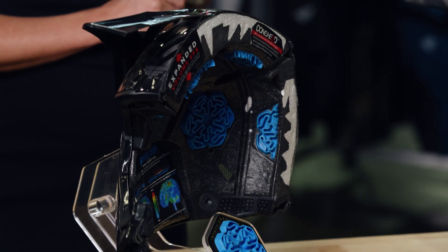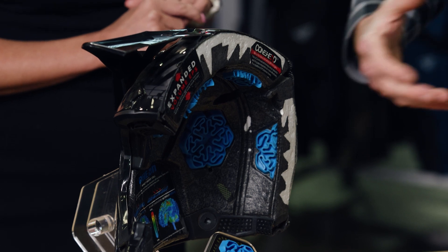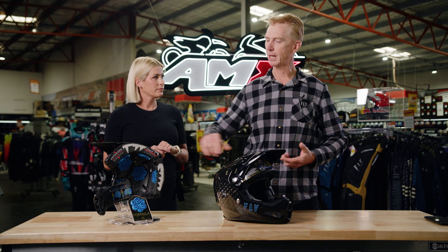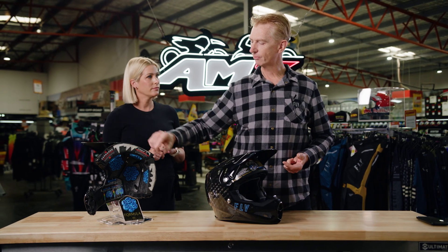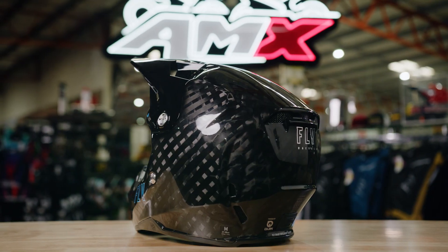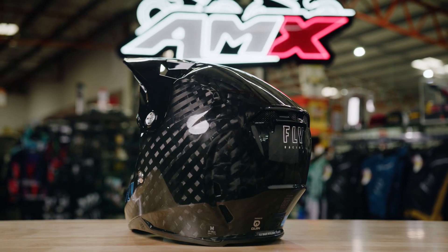We've got the conehead technology in here, which you can see around the helmet — it's a really absorbent way of doing the EPS liners that helps reduce those impacts. We've got the expanded EPS in the front and the back of the helmet; those are the two key areas where most impacts occur. And in terms of the shell construction, how does that work?